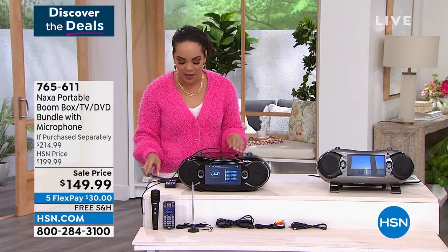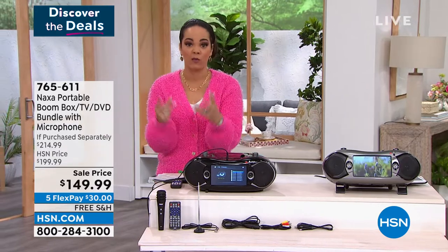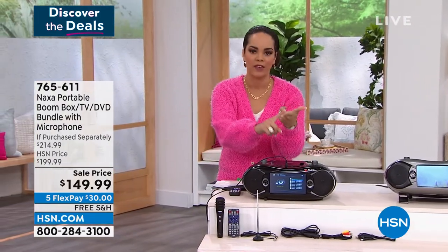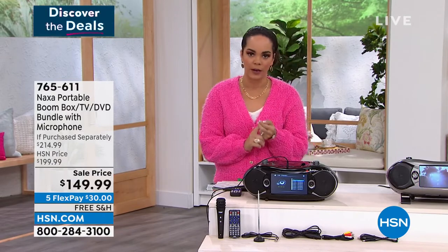Speaking of huge savings, when you want to talk about adding all features in one — currently you're probably watching me, maybe it's your phone, or maybe it's your TV. So what if that TV was also the DVD player?